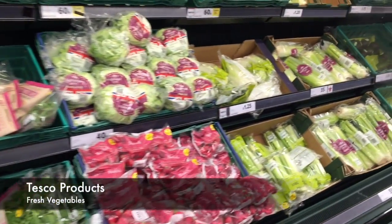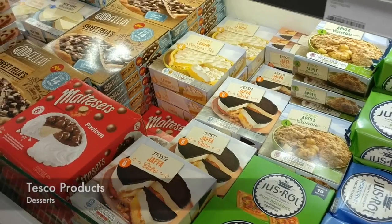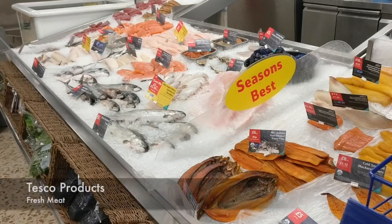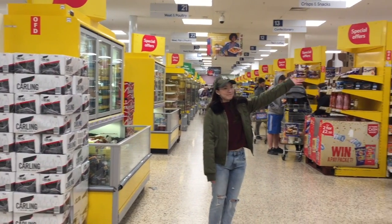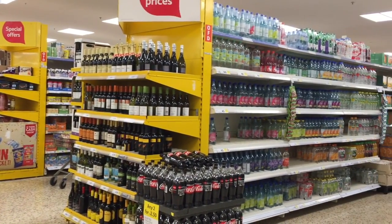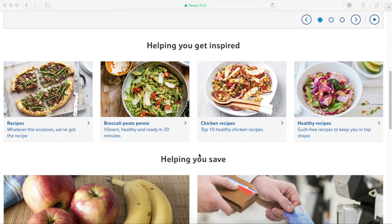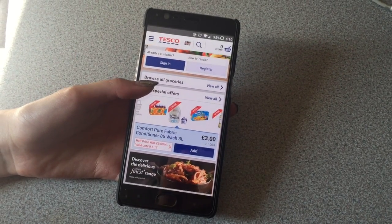Tesco sells a variety of products which includes fresh vegetables, toiletries, desserts, and also fresh meat, serving those who are in a range from low to middle income consumers at all ages and also those who are cost-conscious. The company also provides goods and services through the website and the Tesco mobile application on a 24/7 basis.